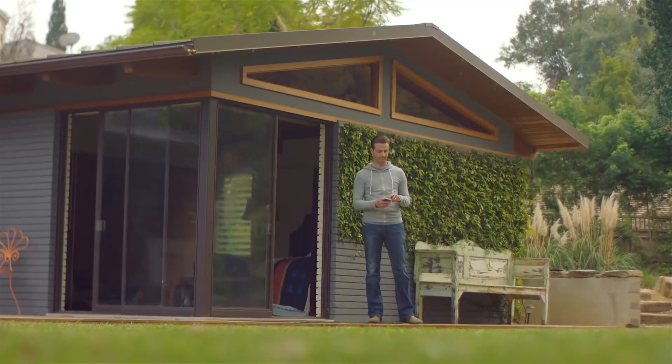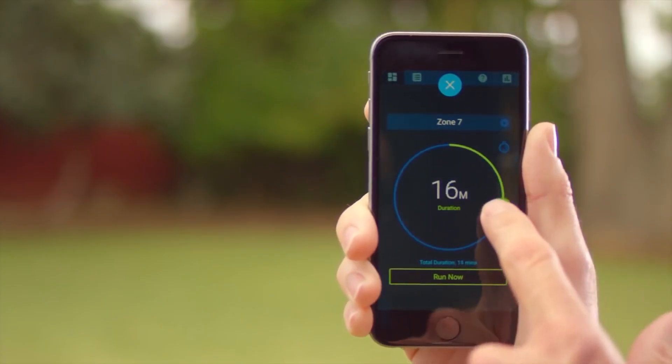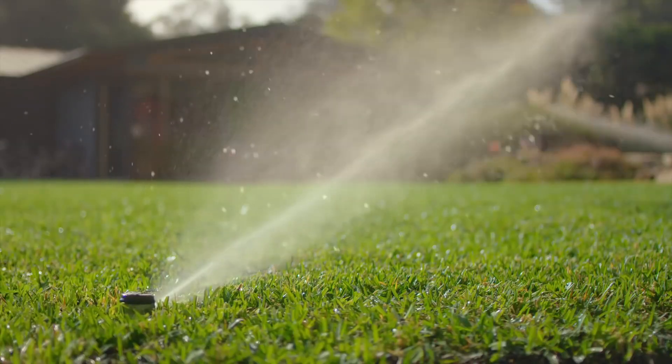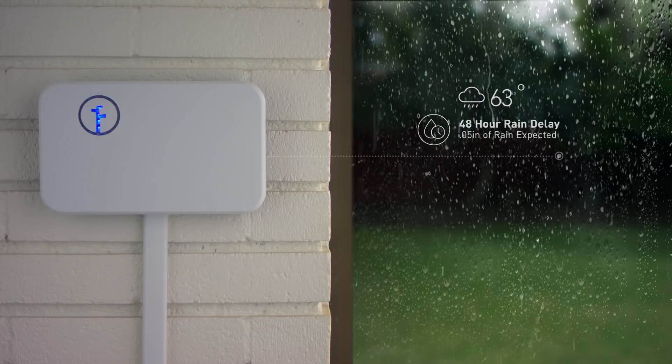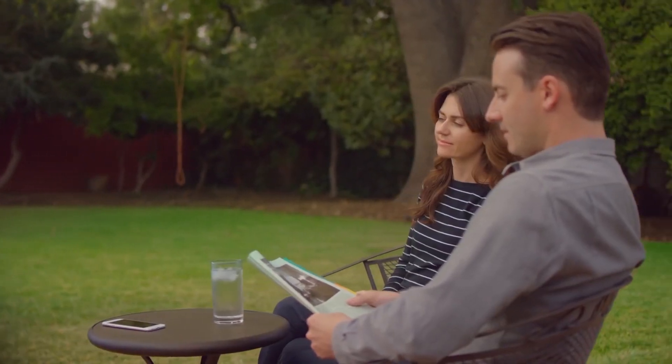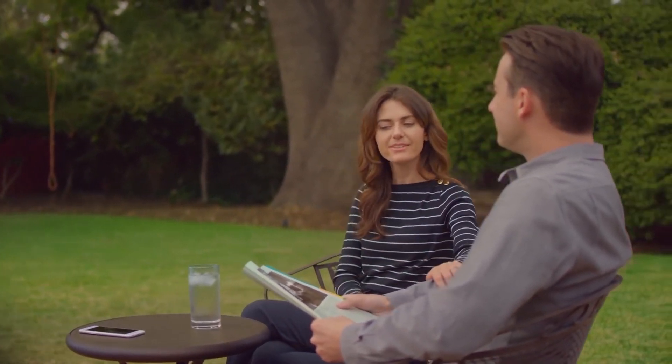Rachio lets you take control of your watering. You can easily adjust your sprinklers at any time. Rachio waters just the right amount, and it won't water in the rain, so you can get the great yard you want while saving time and money.